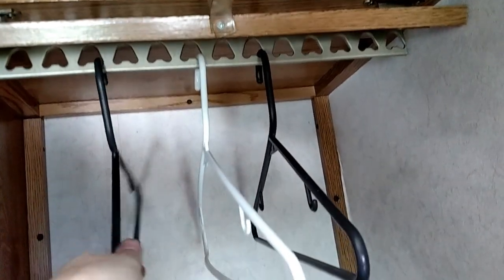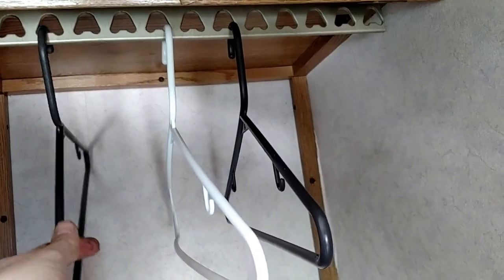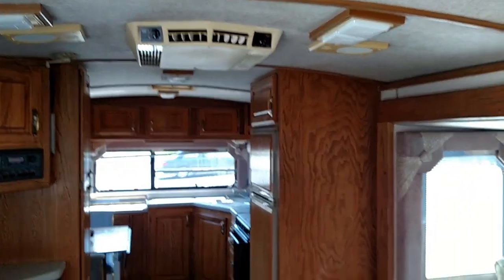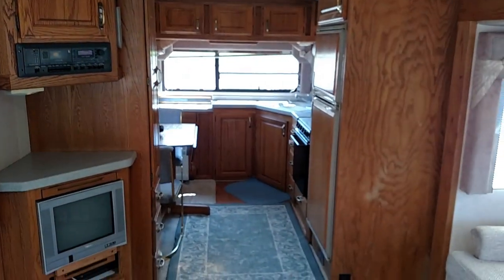When you want to get anything off, you have to lift that plate and take your hanger off. The ceiling is nice and clean — there's no water damage. There's a brand new roof on this RV; it was done at Keltner's RV in Shippensburg, Pennsylvania. The carpets are clean.